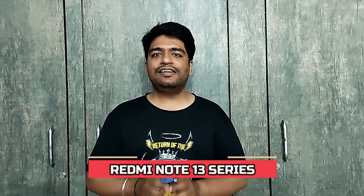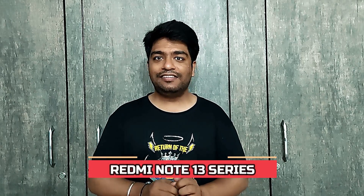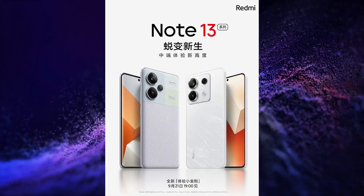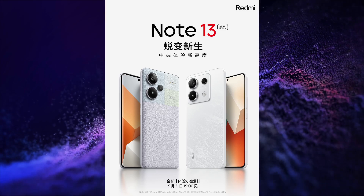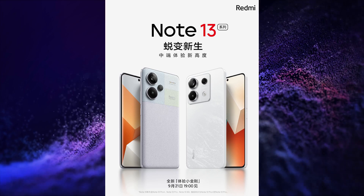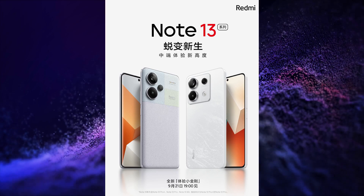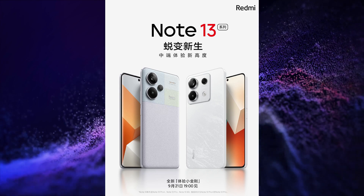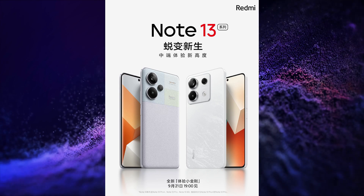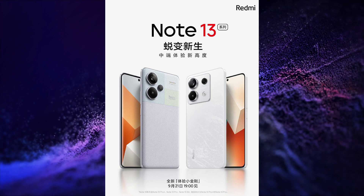Redmi is going to launch its Redmi Note 13 series on 21st of September in China. The Redmi Note 13 Pro Plus will have a curved display, right-angled middle frame, and plain leather body. The Redmi Note 13 Pro will have a flat display with narrow bezels and a glass back.